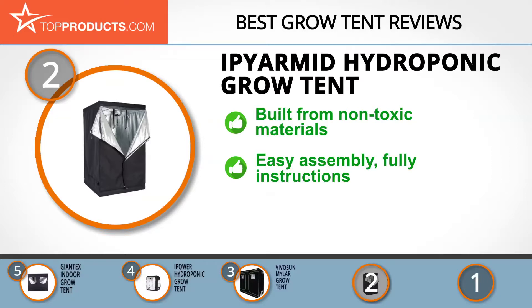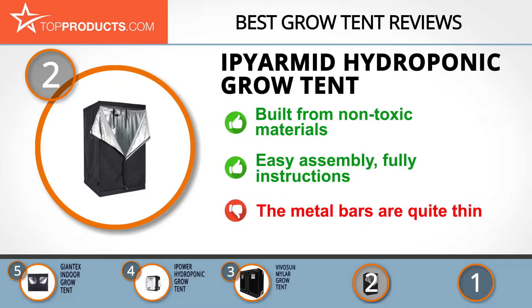It is made of non-toxic washable materials that will keep your plants safe, featuring solid zippers with a zip head, making this product highly durable. It can be found in different sizes from small to large and is easy to assemble, coming with full installation instructions. The metal bars are quite thin, so care must be taken in assembly and use.